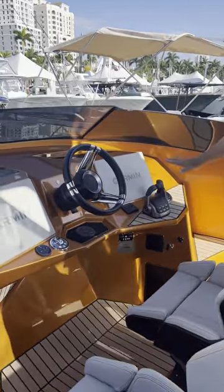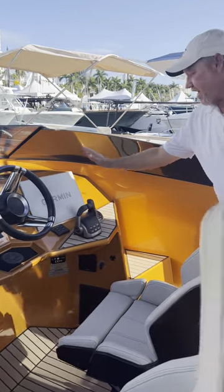She comes with all the Volvo Penta upgrades — joysticks, skyhook — makes your day on the water super simple.